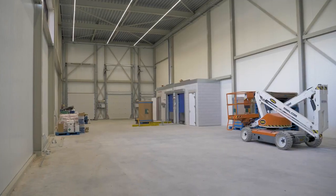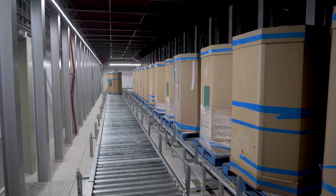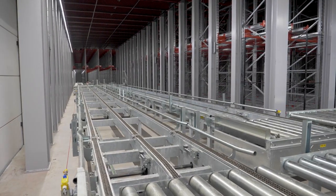We have developed an energy efficient concept and installed EC fans on the air coolers and condenser. This is the first time we apply this to air coolers for a cold store.